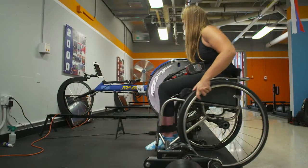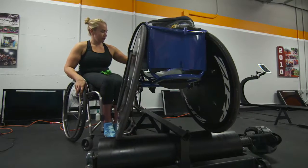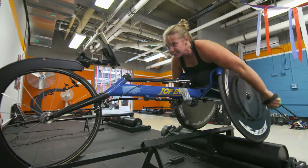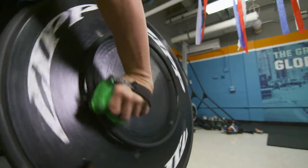At the elite level of wheelchair racing, equipment is key. We all have racing wheelchairs that are measured and sized exactly to our body, and then in order to propel your racing wheelchair, we use these gloves.